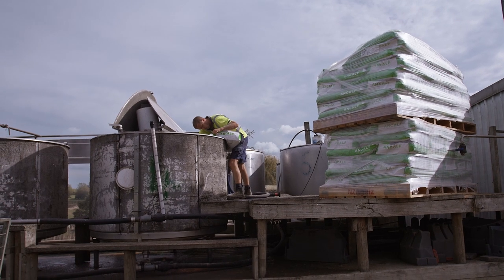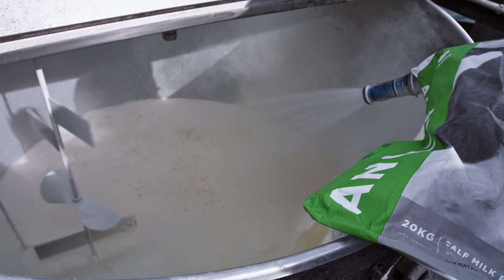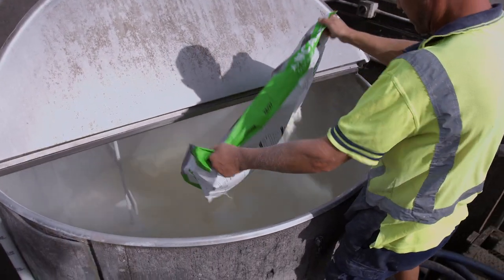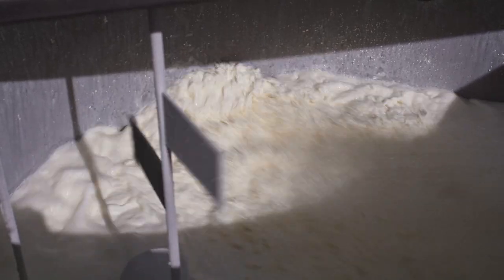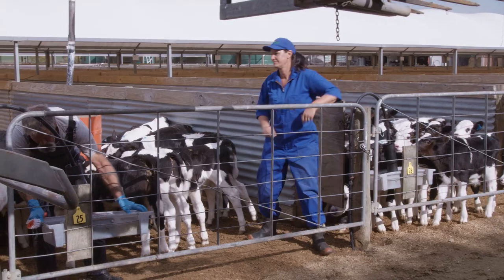Here we've discovered that it's really beneficial to the calves to feed warm milk to them, especially in the first month of their life. So we always warm 6,000 litres of milk a day, and that gets fed to the youngest calves first. It reduces the energy required to heat that milk up in their stomach, so it allows more energy for growth.